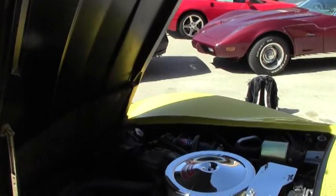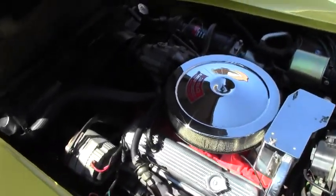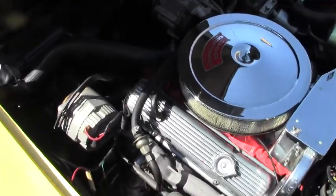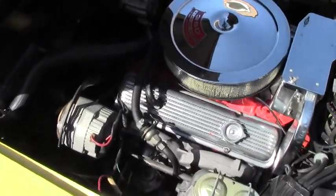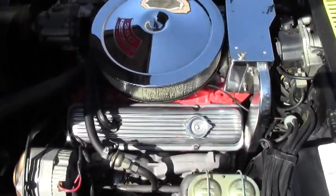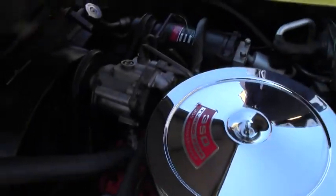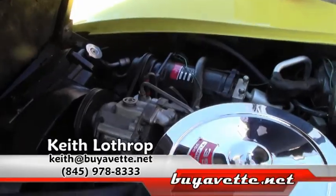As I stated earlier, this is a 350 cubic inch, 300 horsepower engine. It does have the factory air conditioning and it's exceptionally clean.